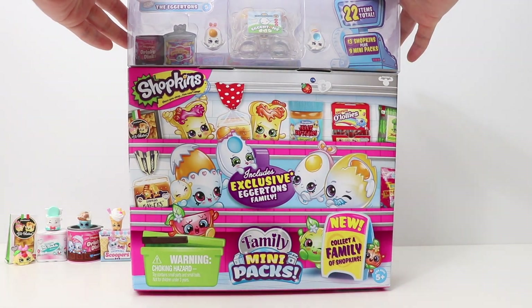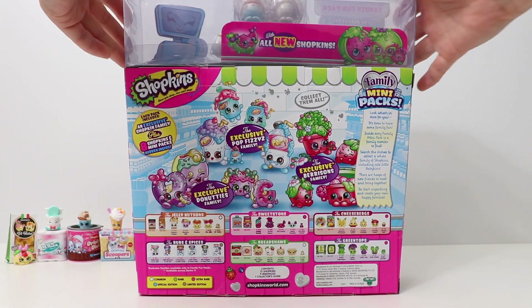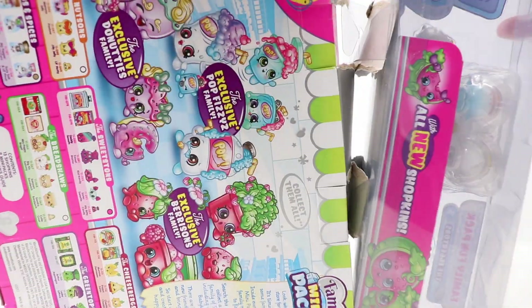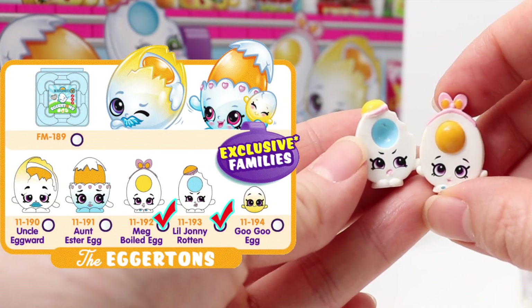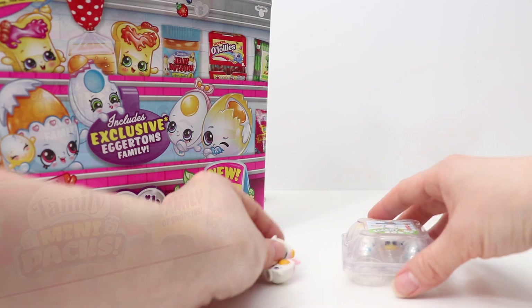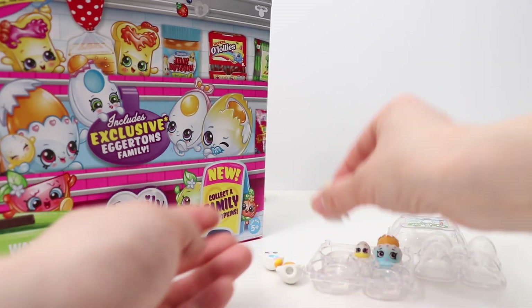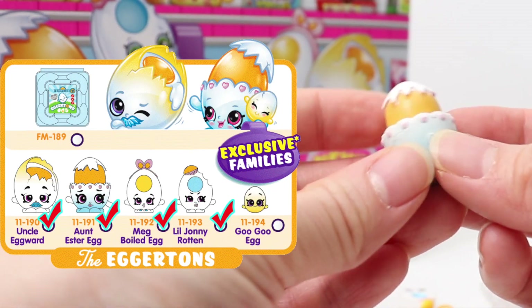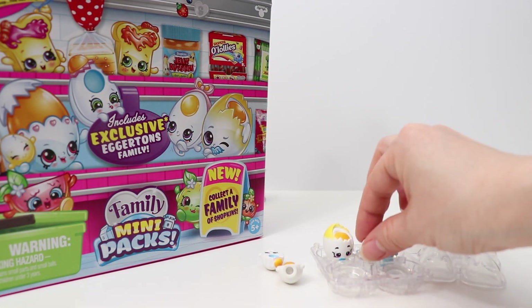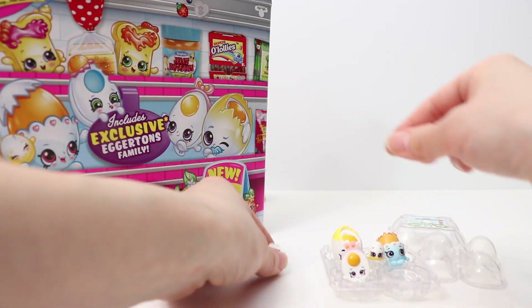Now let's open the Family Fun Pack, which includes the exclusive Eggertons family. There are 22 items total, of which 13 are Shopkins and 9 are Mini Packs. So here are the Eggertons — let's get them out! We have Little Johnny Rotten and Make Boiled Egg, and in the egg carton — very cute packaging by the way — we have Uncle Egg Word, Ant Esther Egg, and finally this little cute guy, Goo Goo Egg. Adorable! We just met the whole Eggertons family. Now let's open the rest of the pack.